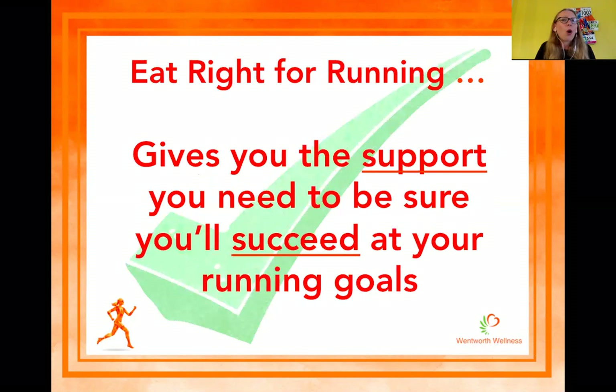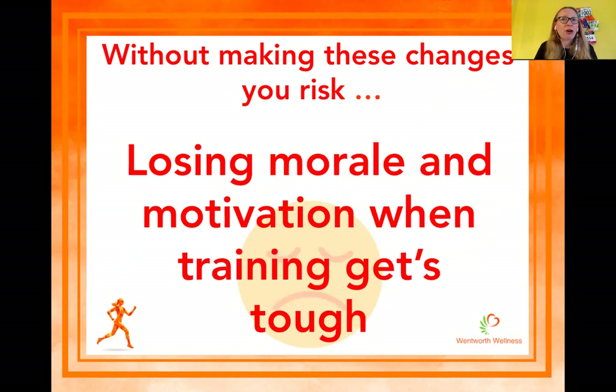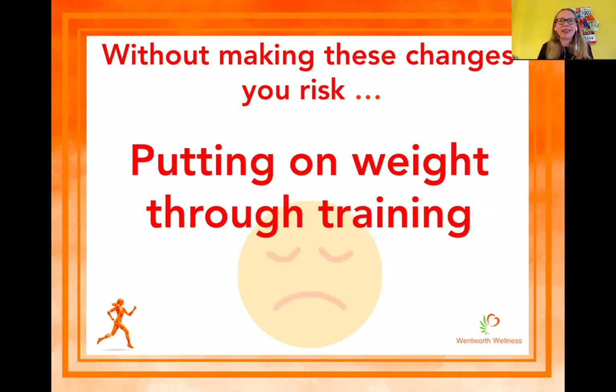I've also included in Eat Right for Running all the support you need to succeed with your running goals — identifying what needs to be tuned up and making those changes. Without making changes, if you really haven't got the right diet and don't know where to go, you really do risk running out of energy when you start training. If you start running out of energy on long training runs, you can lose morale and motivation, especially when training gets tough. And worst of all, you risk putting on weight through your training — and we absolutely don't want to be carrying more pounds around our marathon courses.